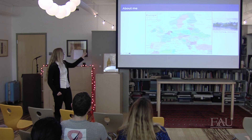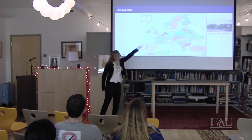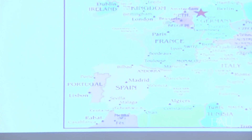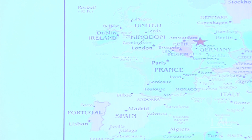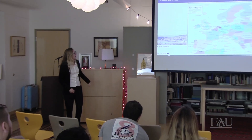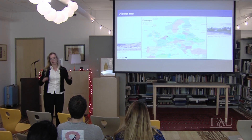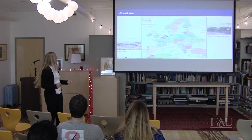I'm from Germany, from a city called Essen — around half a million inhabitants. During my master's I also spent eight months in Spain, so some of you might know Spanish — I also know Spanish.